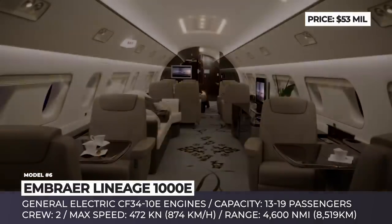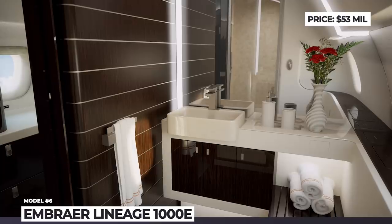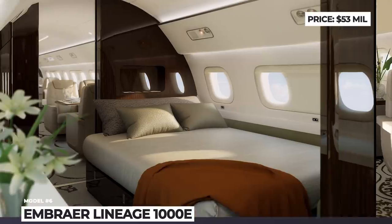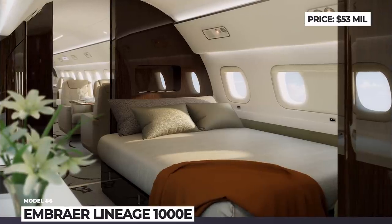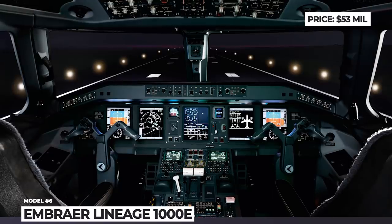Compared to the older Lineage 1000E that debuted in 2009, the new aircraft offers a longer range of 4,600 nautical miles and features new in-flight entertainment with Apple TV, AirPlay, Wi-Fi and a new digital cabin management system called Honeywell Ovation Select.